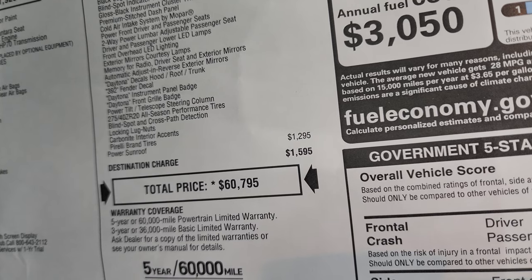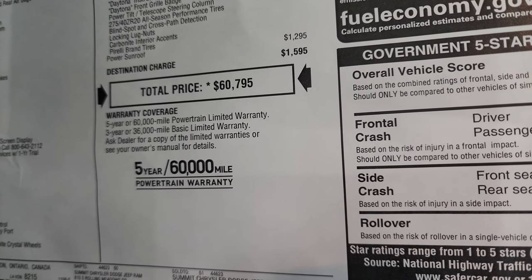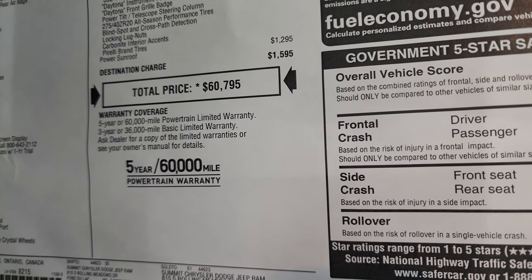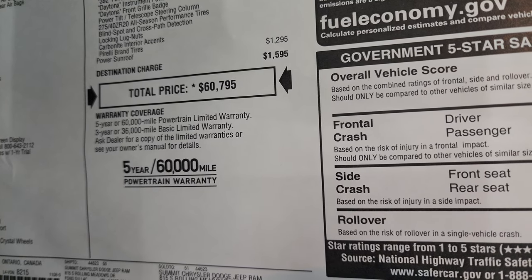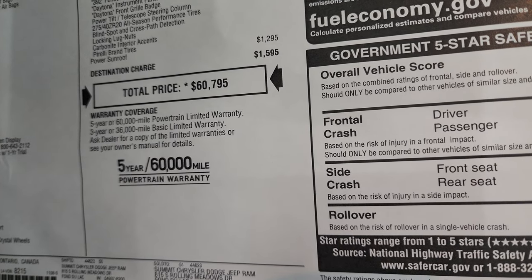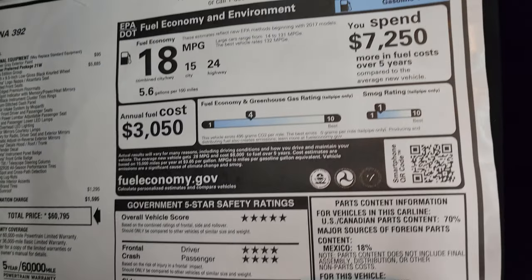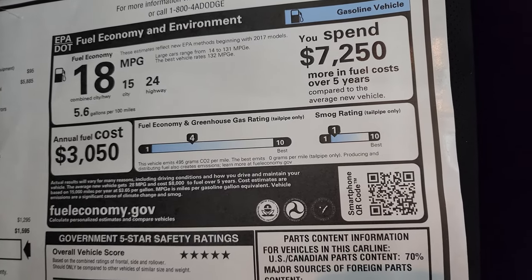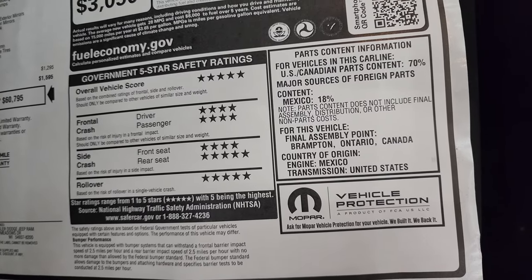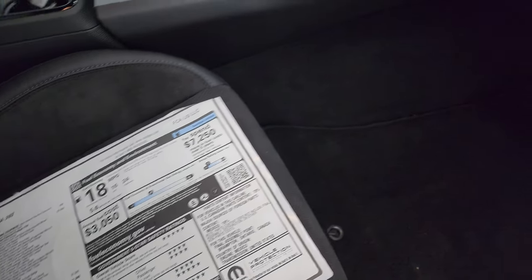The power sunroof is a $1,295 option. Total price is $60,795. To get your Summit price with all the rebates and incentives, there's a link in the upper right of the screen and in the description below. Warranty is three-year/36,000-mile bumper-to-bumper and five-year/60,000-mile powertrain. The Chargers have always been very safe vehicles — five and four stars up and down the board with a five-star overall vehicle score, so you'll definitely feel safe driving your family around in this.